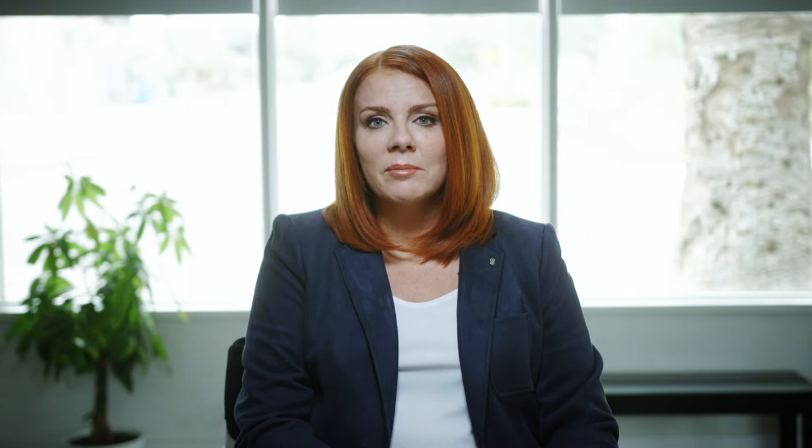Despite being called cognitive enhancers, these medications can only slow the progression of cognitive and functional changes. They cannot stop the disease process. They cannot reverse symptoms or improve memory. Therefore, starting them early is vital.